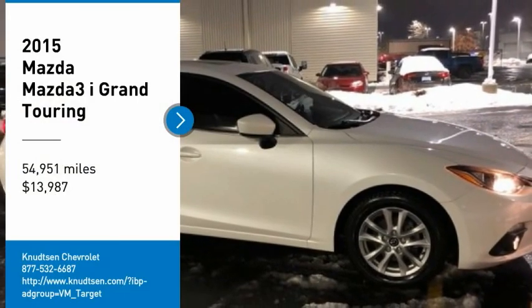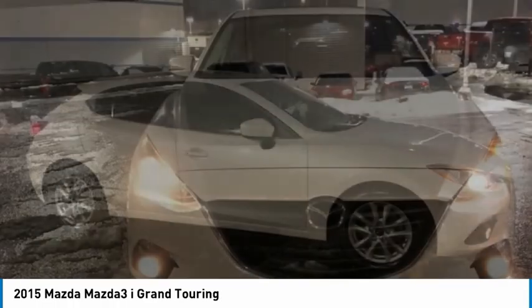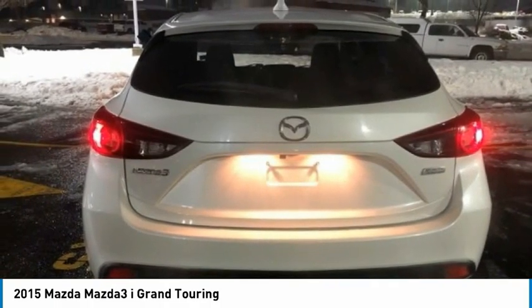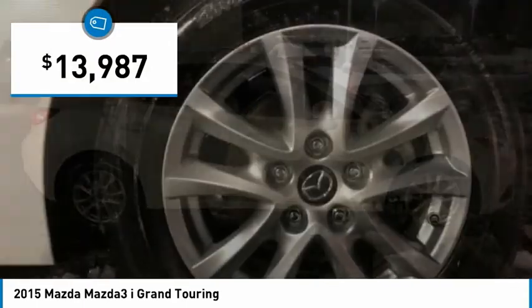We are pleased to show you the 2015 Mazda 3. The Mazda 3 meets your vehicle wants and needs. Powerful and economical, technologically savvy, and boasting top safety features, the Mazda 3 is the total package and is priced below $15,000.